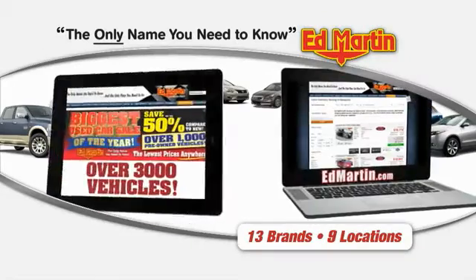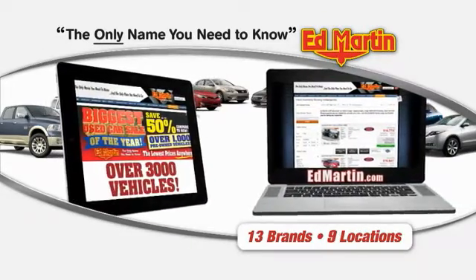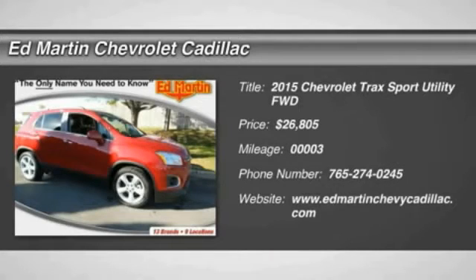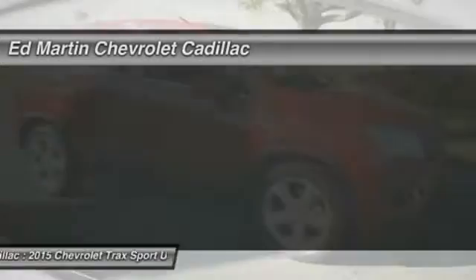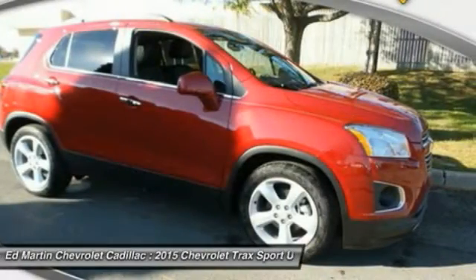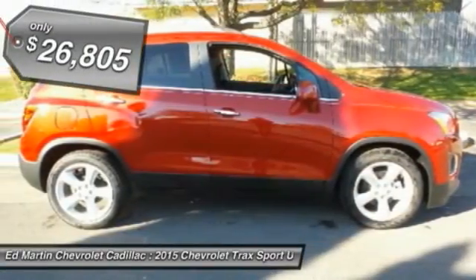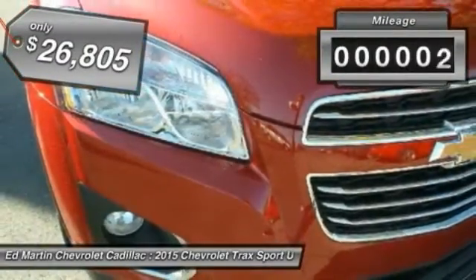Thank you for clicking our video. You can also shop over 3,000 more cars and trucks online at edmartin.com. The 2015 Chevrolet Trax. The Trax is tiny on the outside, but remarkably spacious within. It comes with clean and modern interiors and is priced below $30,000.